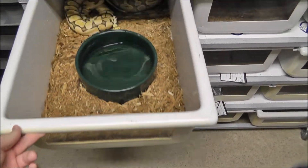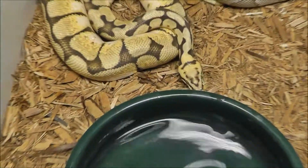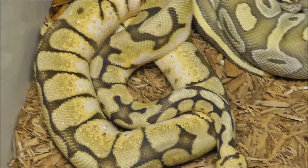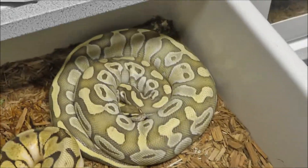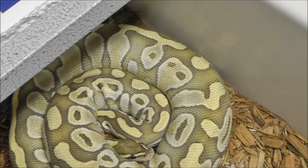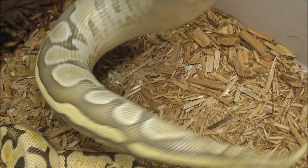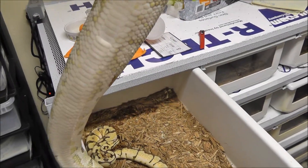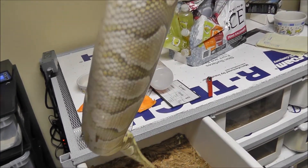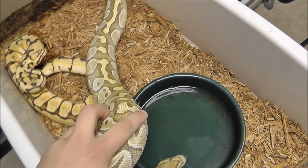I just put my bumblebee — I think he's getting ready to go into shed, if he does I'm going to pull him, but he's looking a little dark today. I just put him with my lesser female. It is raining outside, so it's a good day to start breeding.